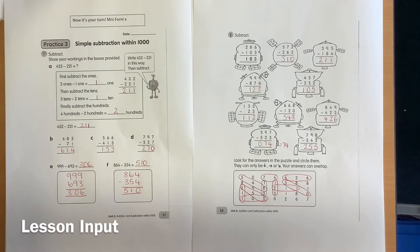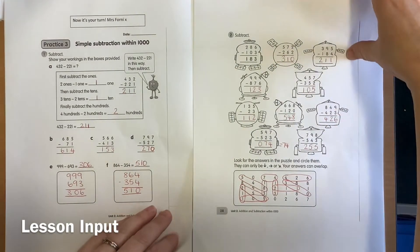Now today, there's nothing new to show you because there's more practice of using that method of subtraction to solve some problems. So we'd suggest that you go back and watch the video from yesterday again, or just do some practicing from some of the calculations you did yesterday, and then you have some new sheets to do today.